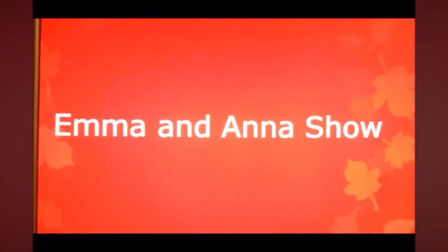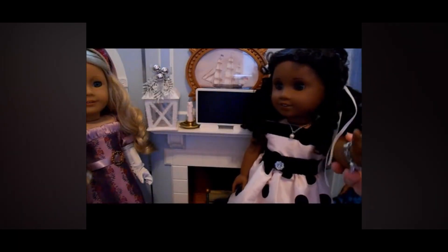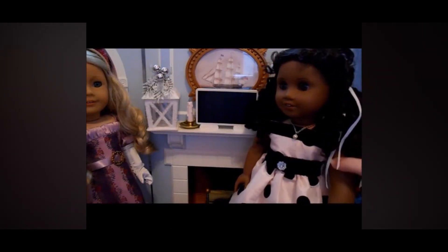It's the Emma and Anna Show. Welcome to the Emma and Anna Show. I'm Emma and I'm Anna. And is it what you're not allowed to do? Like watch TV and stuff like that.